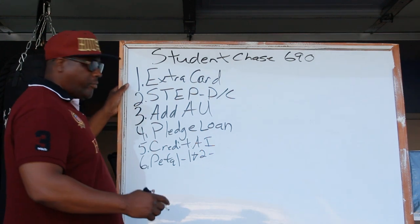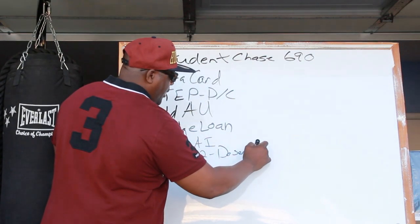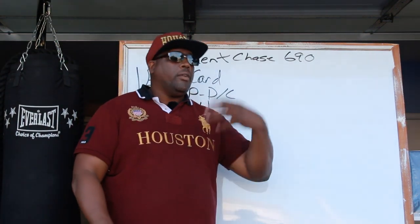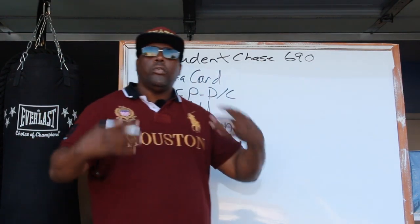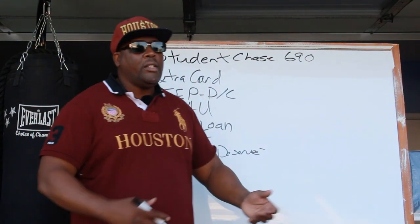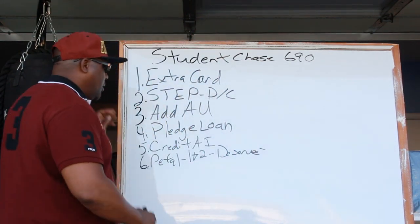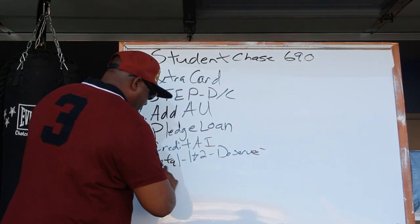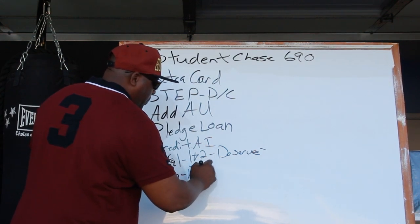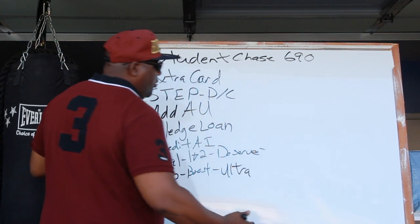You also have the Deserve card. If you guys use some of these cards, let me know — what do you like about them and has it really helped you? Now parents, for your college student, if they have streaming like Spotify, Hulu, or Netflix and have bank accounts already established, you definitely want to do Experian Boost — that'll give them a few extra points. TransUnion has what I believe is called Ultra Boost as well. So these are some of the things you can start doing.